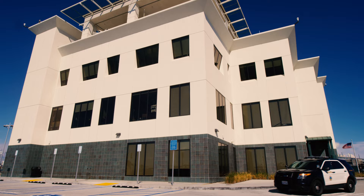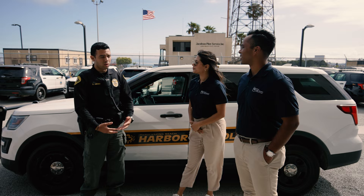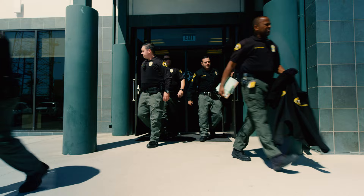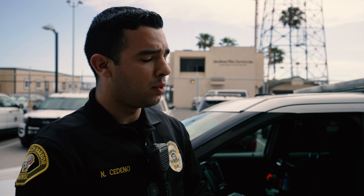Hi, Officer Sidenov. Hi, how are you? Good, thanks for joining us today. You're welcome. So why don't we start by you telling us a little bit about yourself and what it is that you do? My name is Nicholas Sidenov. I'm with Long Beach Harbor Patrol. I've been here for the last six years. We actively patrol the Port of Long Beach.